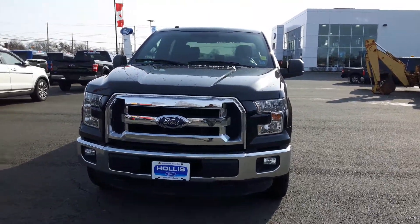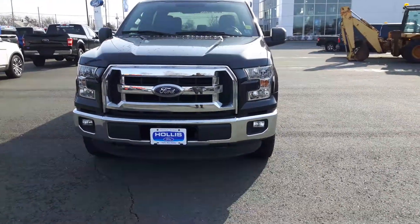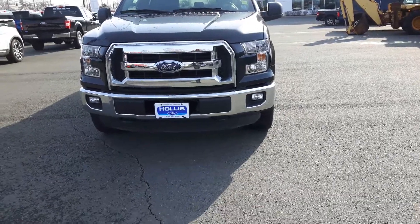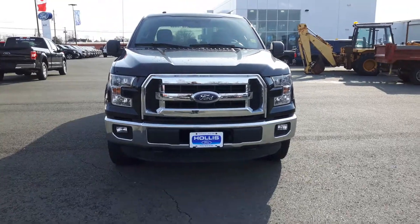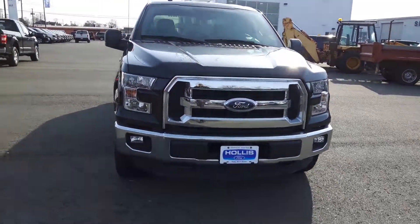Good morning, Travis. Rob McClellan here at Hollis Ford. I want to show you this gorgeous black 2015 F-150 XLT package super crew. Got the beautiful rectangular fog lamps in front with a bold chrome front grille.